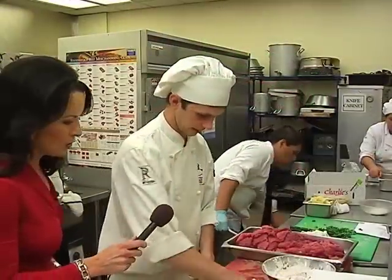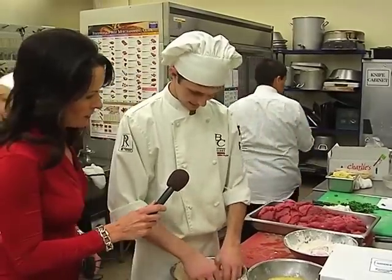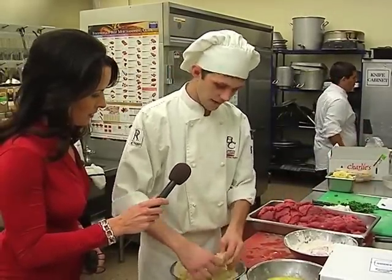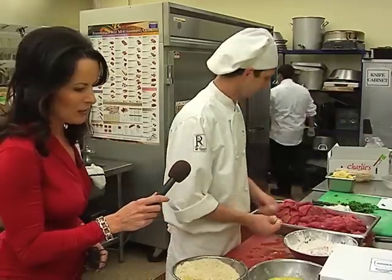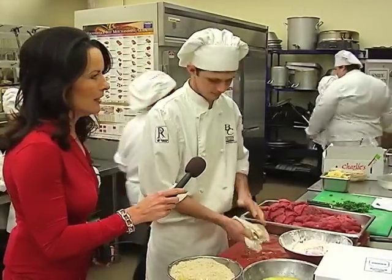It looks like you're busy. Three-step process here? Three-step process. And this is the veal Milanese. It goes flour, eggs, and then this is panko breadcrumbs. And then do you fry it, or bake it? It will be fried and then baked. Excellent. Can't wait to taste that.